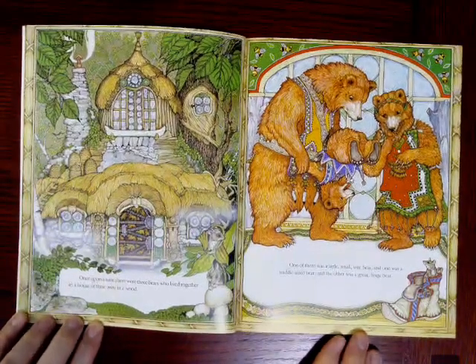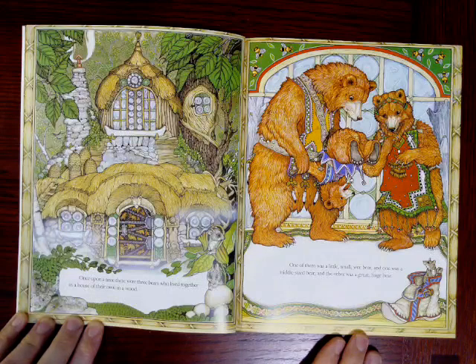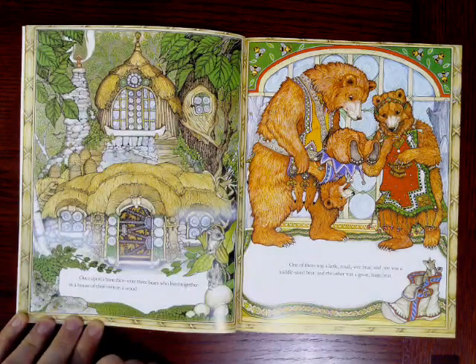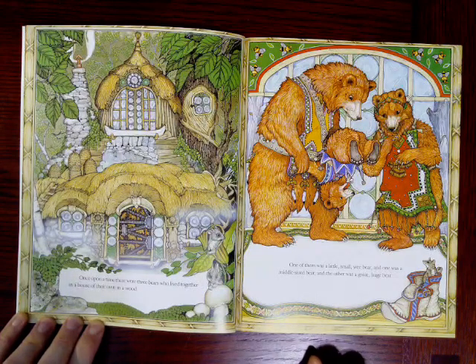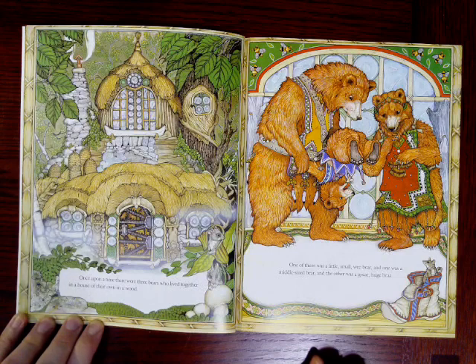Once upon a time, there were three bears who lived together in a house of their own in a wood. There's the house, and they live in the woods. One of them was a little, small, wee bear. And one was a middle-sized bear. And the other was a great, huge bear. Look at these illustrations — there's so much to see. Take a minute and see if you notice everything in these illustrations.